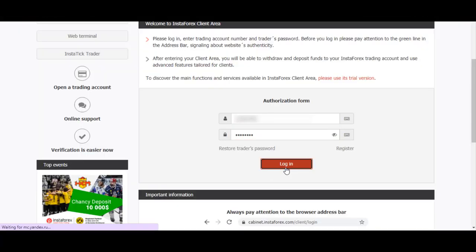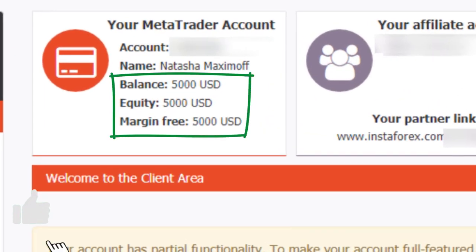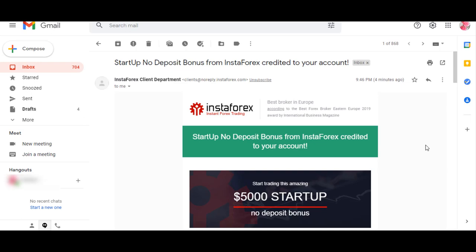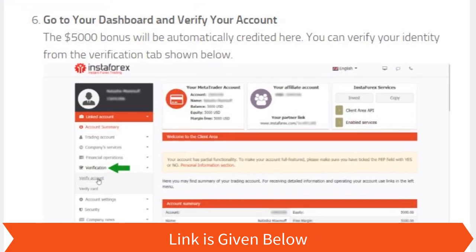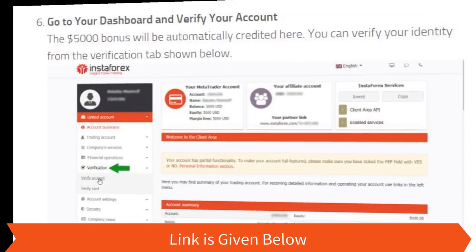Then login to the client cabinet — the $5000 bonus will be automatically credited. You can clearly see that they have given $5000 as a bonus, and you will also receive a confirmation email. To verify your account, go to the verification tab in the left-hand side navigation panel.